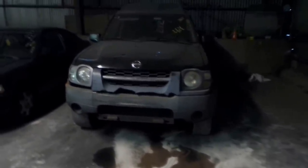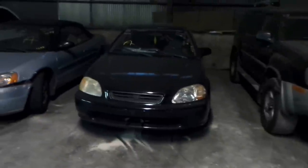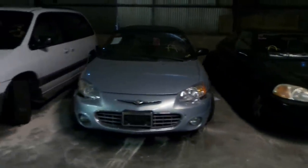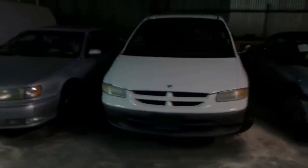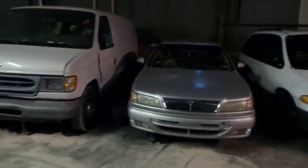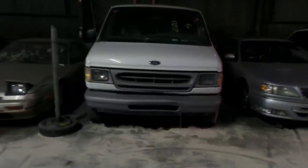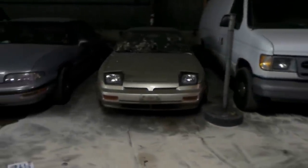63 is a 2002 Nissan Xterra. 64 is a 1998 Honda Civic. 65 is a 2001 Chrysler Sebring. And 66 is a 1999 Dodge Caravan. 67 is a 1999 Infiniti I30. 68 is a 2000 Ford E150 Van. And 69 is a 1989 Nissan 240SX.